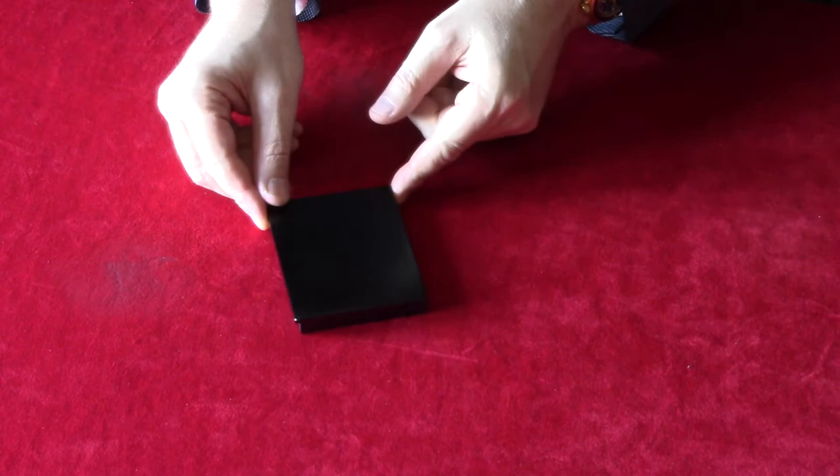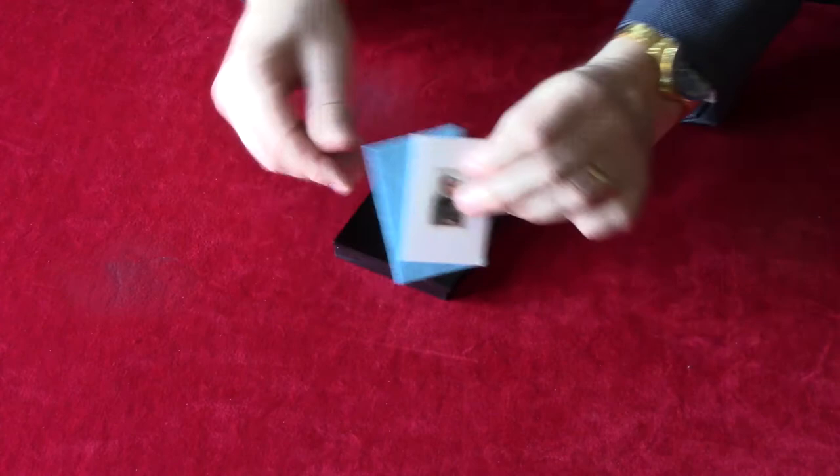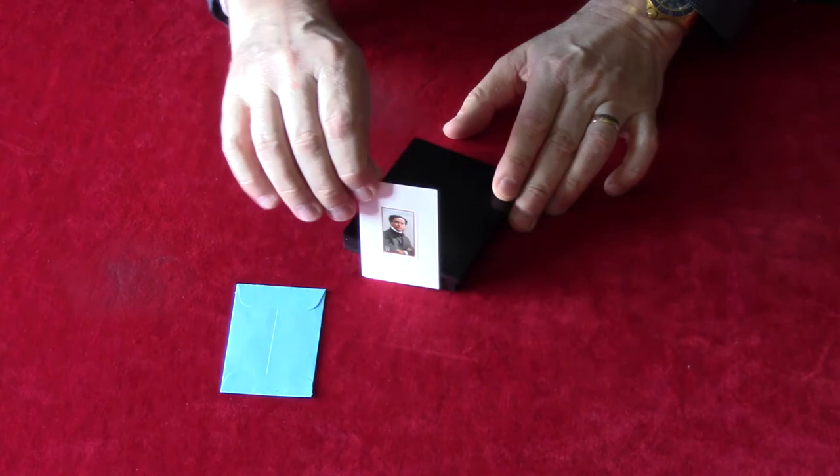That should be enough time for Harry. Let's have a look. Look — there he is. He's escaped! The envelope is still intact. There's Harry. Of course, if this was the real Houdini, he would have escaped the box too. But what do you expect from a paper copy? Thank you. Thank you.